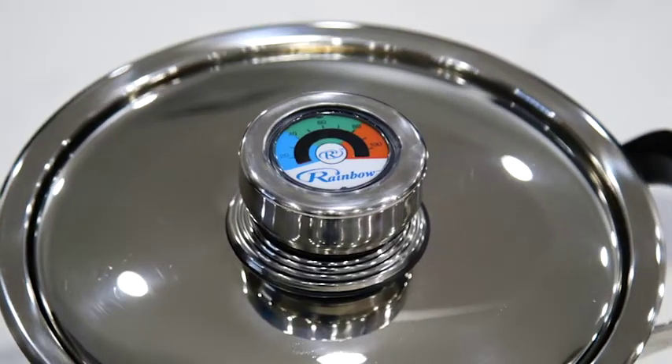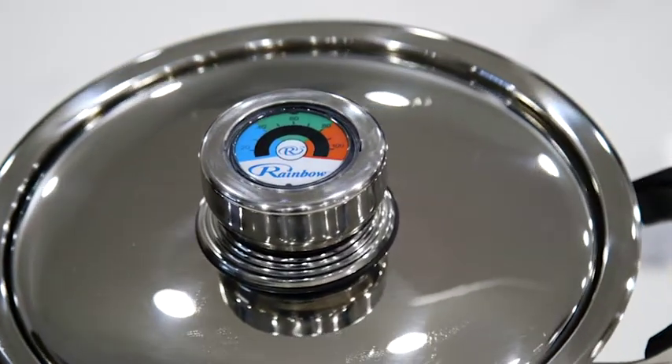Cooking in a sealed environment allows you to keep all of the nutrients, and the temperature dial allows you to know what's happening inside your cookware.